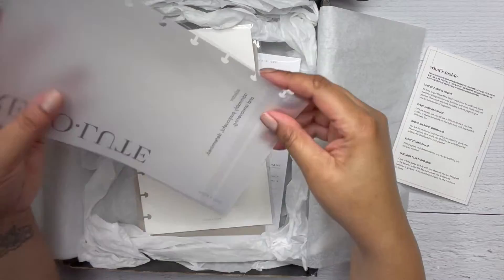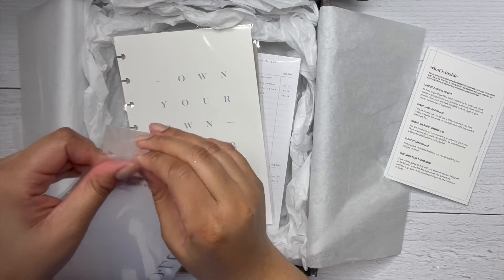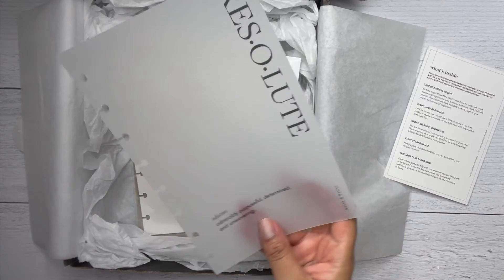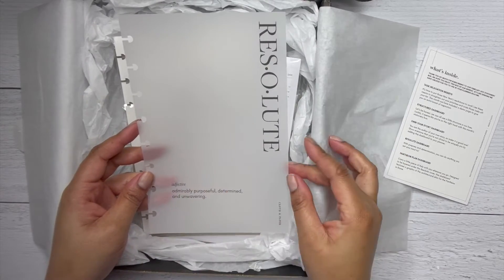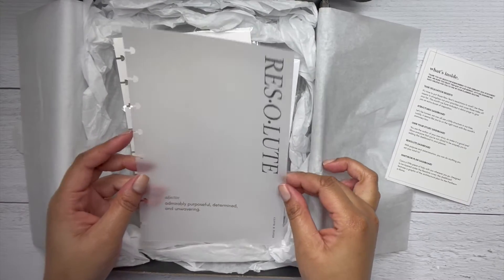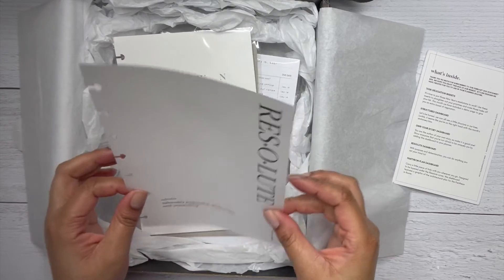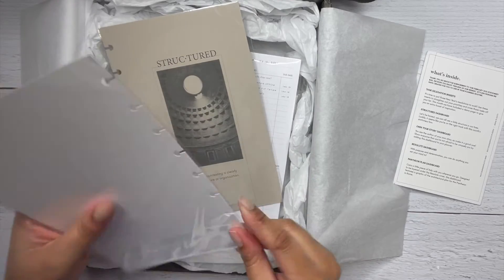So this is the Resolute dashboard — 'with purpose and determination you can do anything you set your mind to.' I love these, I'm really becoming a fan of putting these in my planner. It gives you the motivational quote and then it gives you the definition, which I think is amazing. It's on a frosted material, probably a little thicker than cardstock.